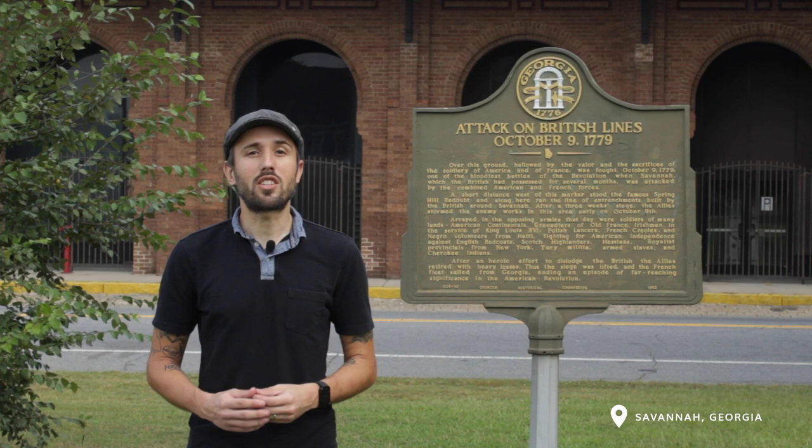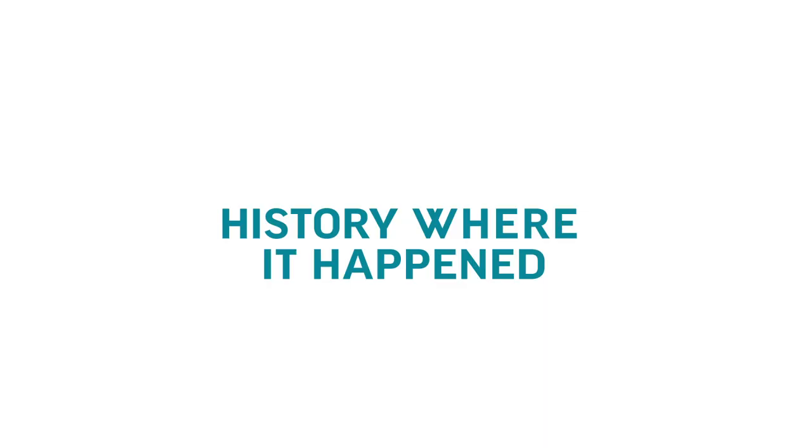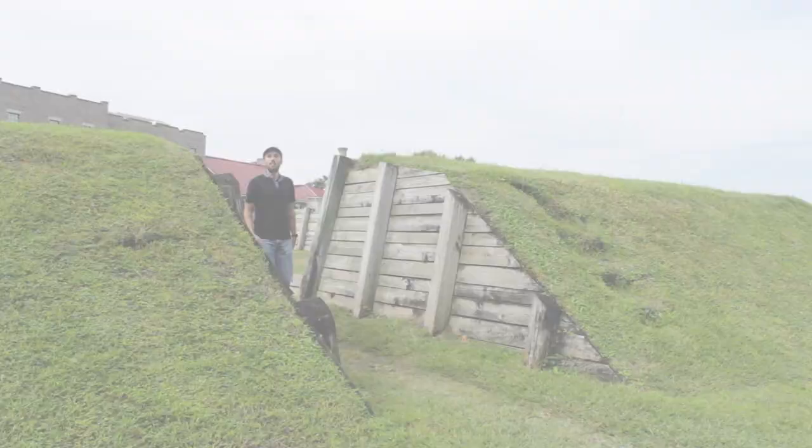I'm Justin. Today we're in Savannah, Georgia. It's October 9th and we're commemorating the anniversary of the Revolutionary War Battle of Savannah on this episode of History Where It Happened.